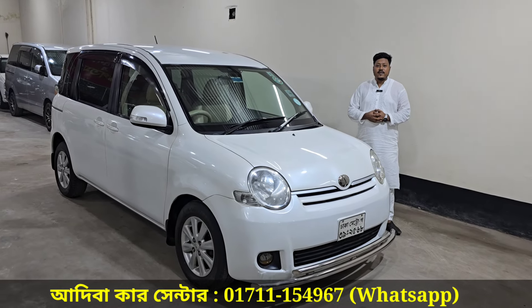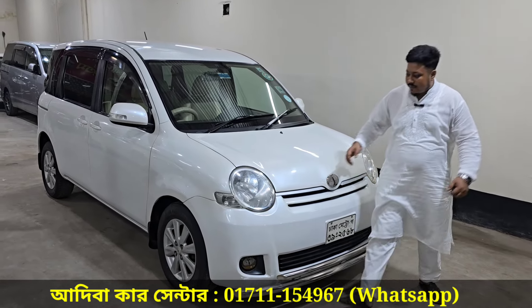It has an accidental history. In this car, the parts are original.